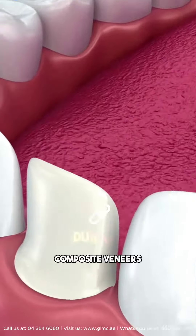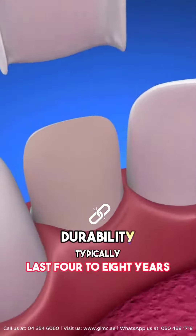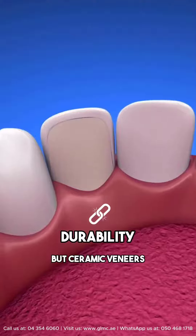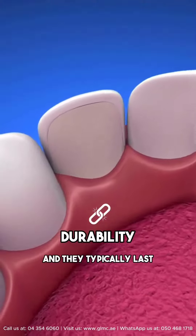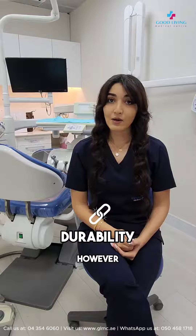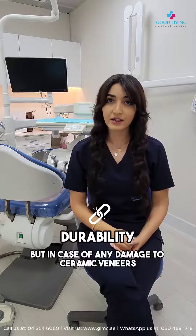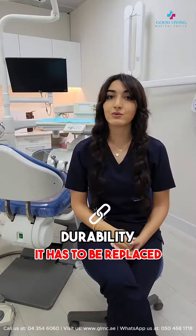With proper care, composite veneers typically last four to eight years and are more prone to chipping. But ceramic veneers are much stronger and they typically last 10 to 15 years. However, if a composite veneer chips, we can simply repair it. But in case of any damage to ceramic veneers, it has to be replaced.